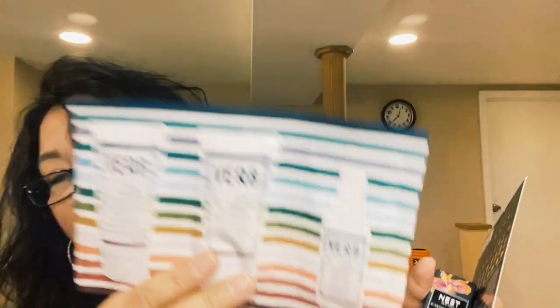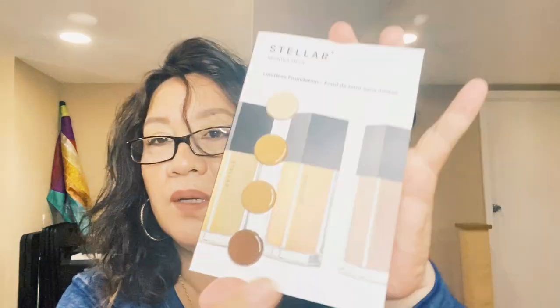I'm not sure how much the Clinique set is since it doesn't say on the box. There are also some free items: the Verb Clarifying Shampoo, a repairing mask, and a sealing mist — I think these are one-time use so I'll give them a try. Also included are the Nest Sun-Kissed Hibiscus, which I think is from my points, and a Stella product, though I'm not sure I'll be able to use the last two.